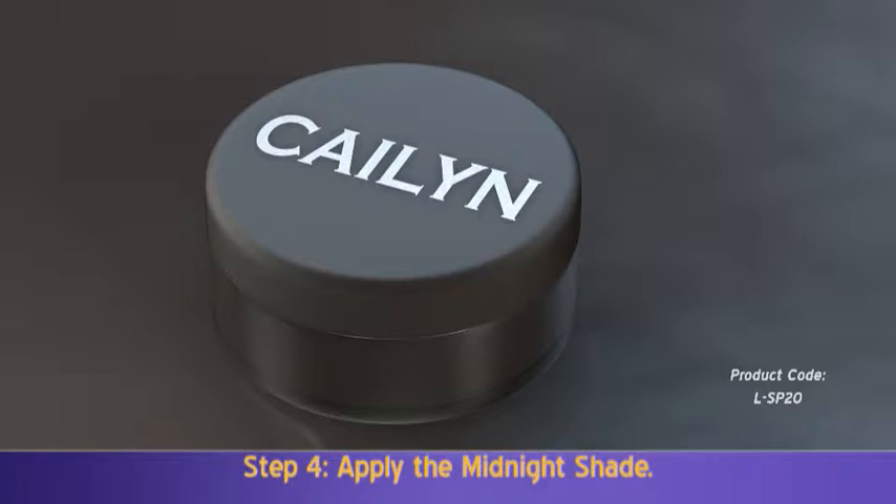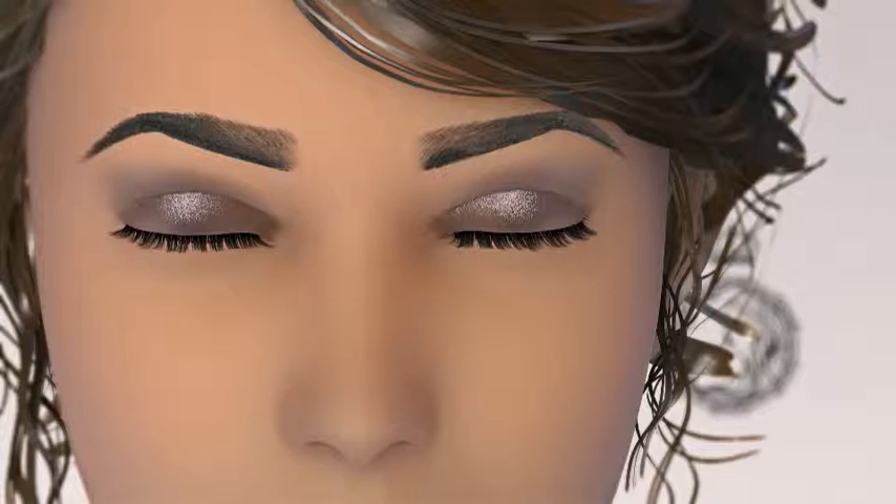Next, take the midnight shade. Emphasize the outer and inner corners of the eyes. Highlight the brow bone and eyebrow line with white pearl shadow and blend for a hazy look.